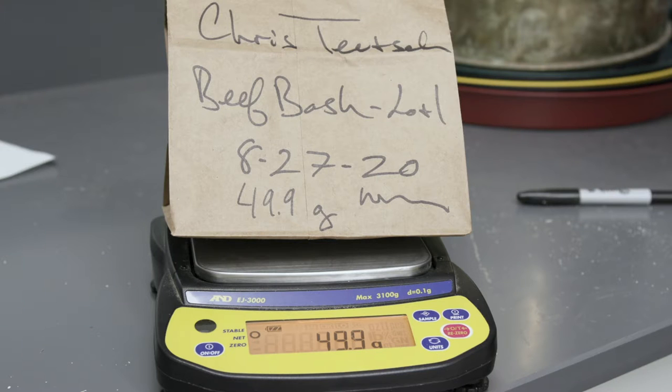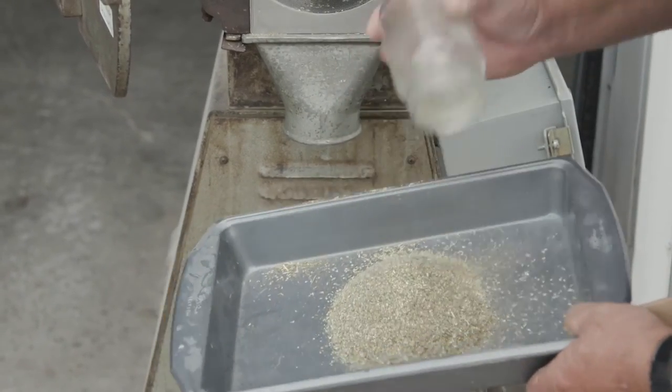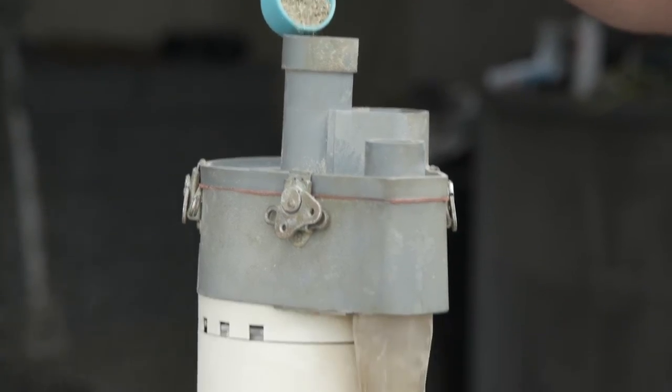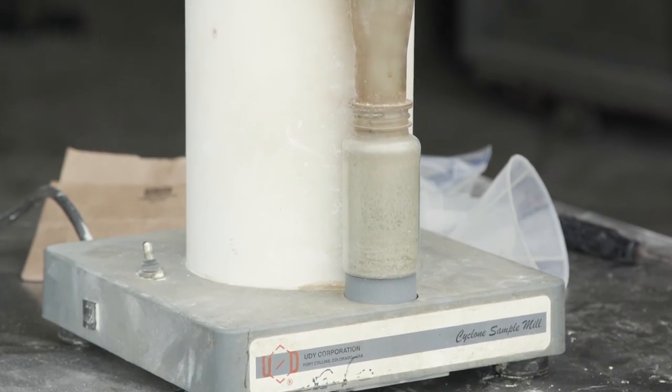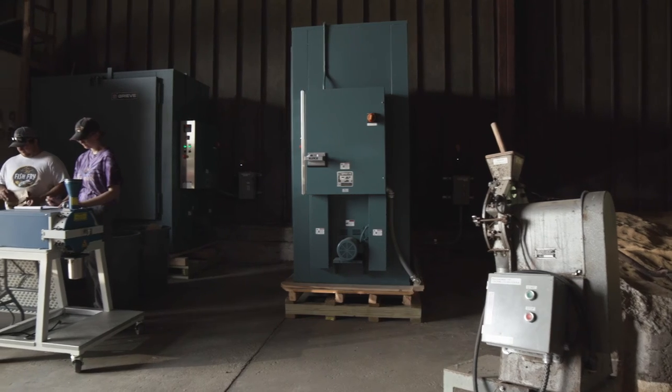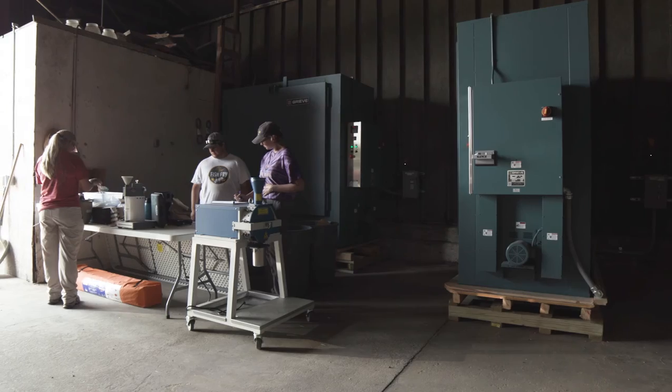Most of our programs here report things on a dry matter basis, so we have to have some way to dry samples down and then prepare them for further analysis through grinding. We had to replace that drying infrastructure as fast as we possibly could. We now have a brand new Wiley sample mill and a brand new UD sample mill, along with a new air compressor that's used to clean out the grinders between samples.